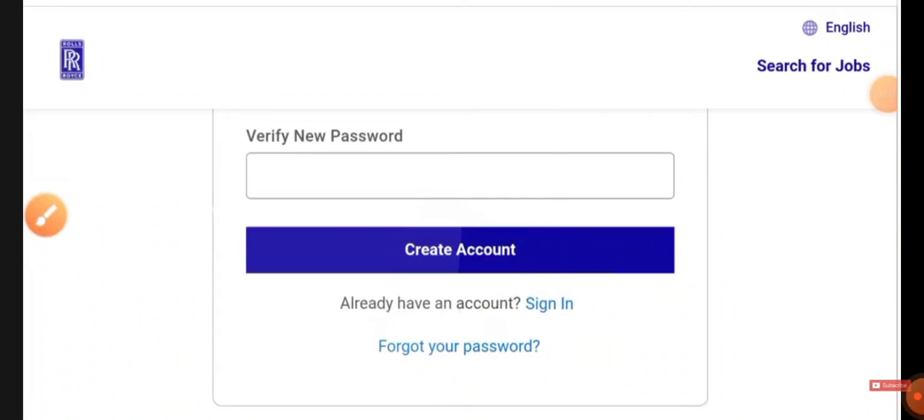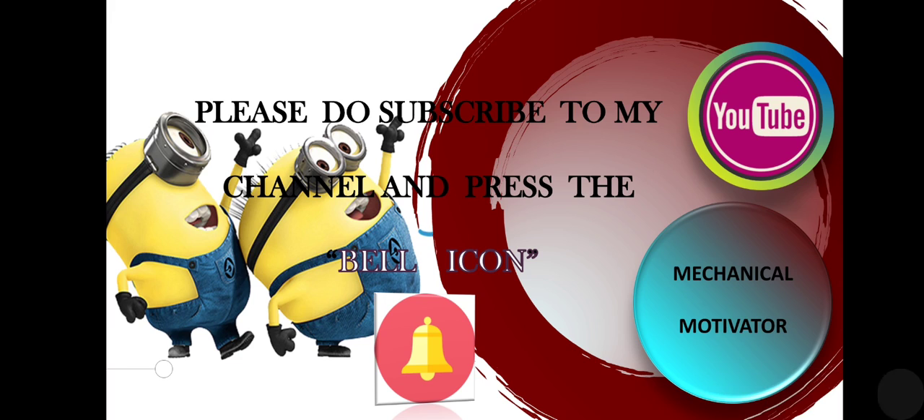Once you apply, they will contact you or notify you through your registered email ID and mobile number for further process. If you like this video, put a like and share it — mechanical, electrical, and electronics people will make the best use of it. Kindly support our channel by sharing the video to job seekers. We will be bringing all job opportunities to your doorstep. Stay tuned with Mechanical Motivator. Thanks for watching — have a great day!